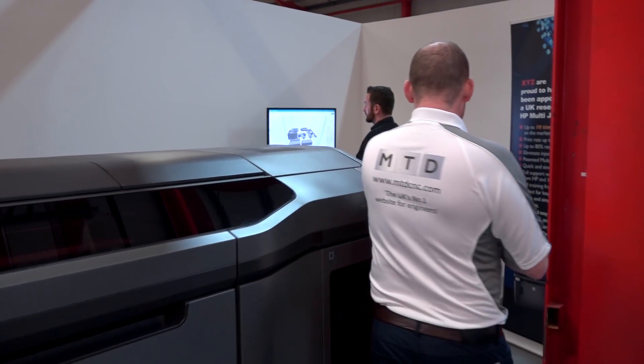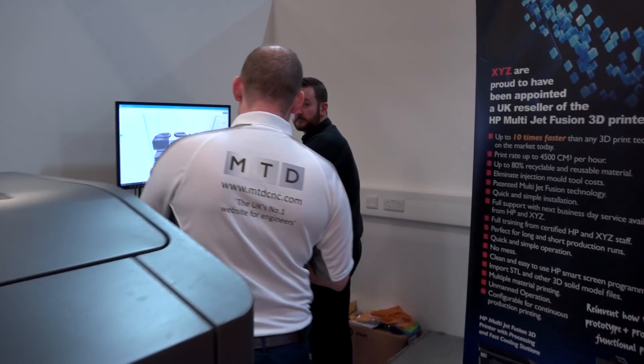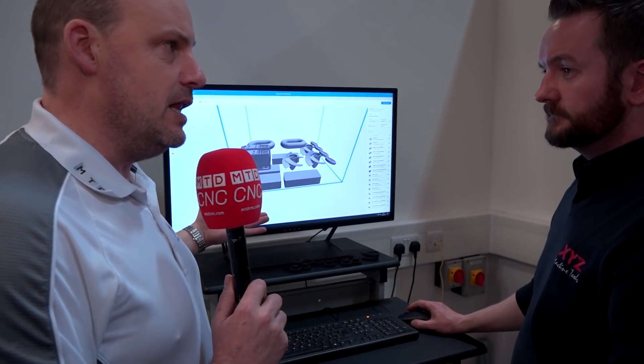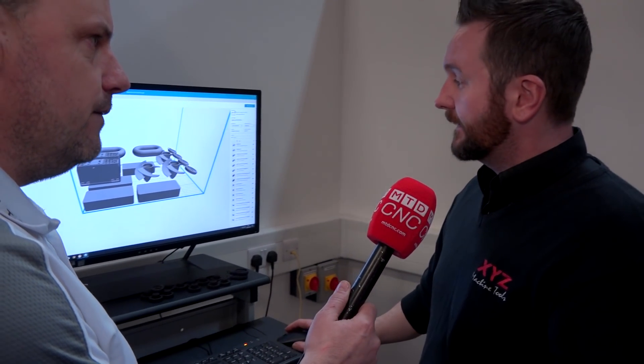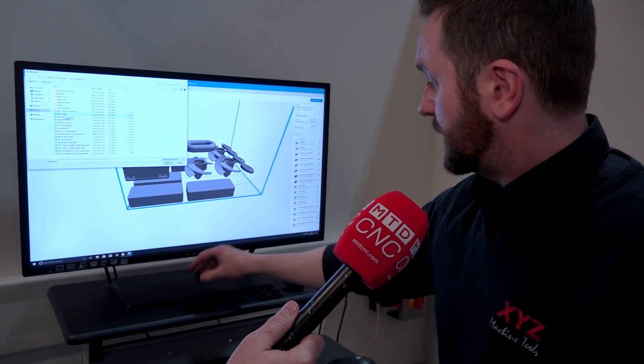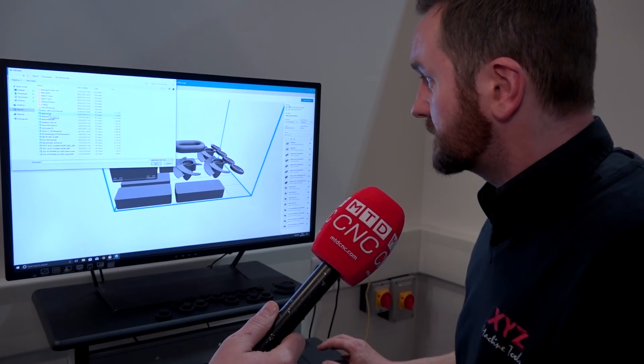Then it really is production. We're going to go and see Mark, who is operating the software used with the printer. This is a visualization of what's actually happening in the printer at the moment — we're making these parts as we speak. How easy is it to position these parts? Does it do it all by itself or do you have to do it manually?